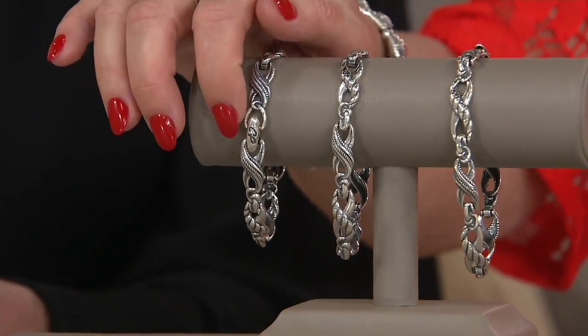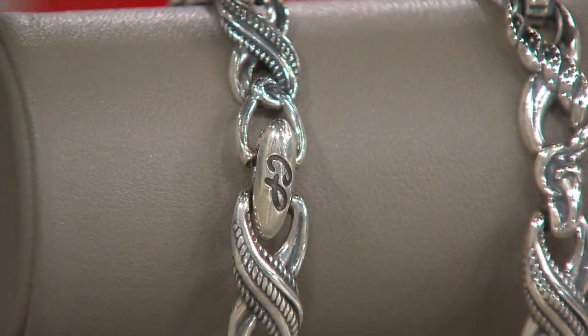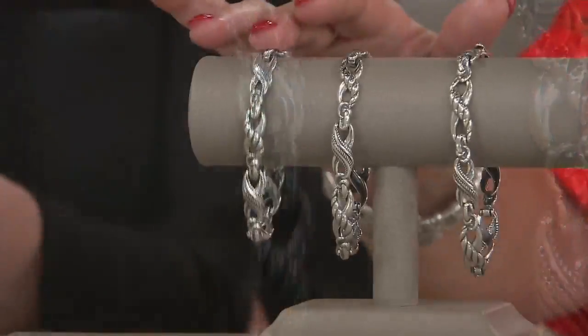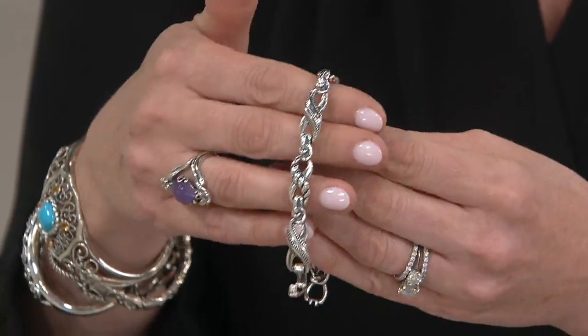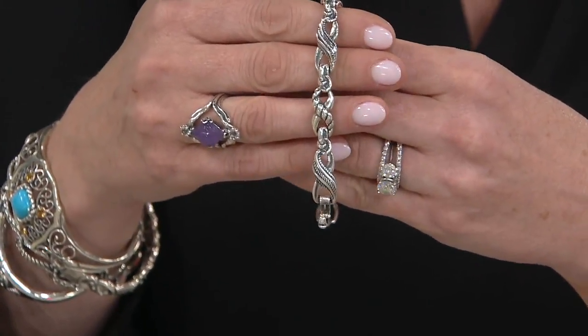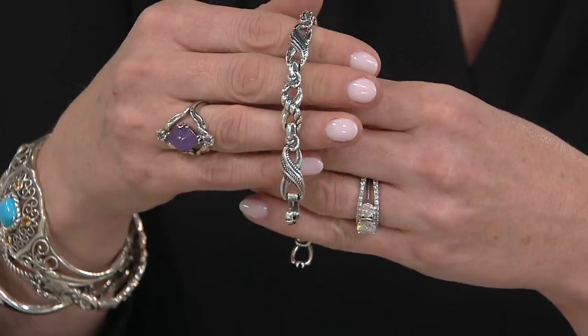There's a fold-over clasp — you can barely find the clasp, it's so beautifully blended in. Bracelets will roll around the wrist, so every single inch, every single millimeter has to be beautiful. Just reduced today — the very first opportunity to get this beautiful Infinity Link Bracelet home at this clearance price.